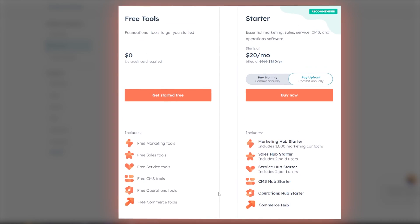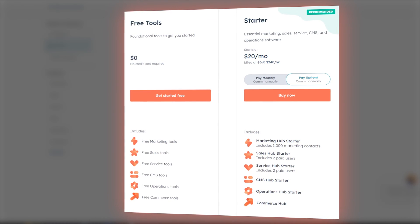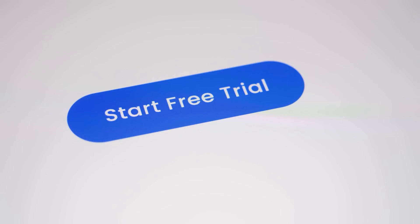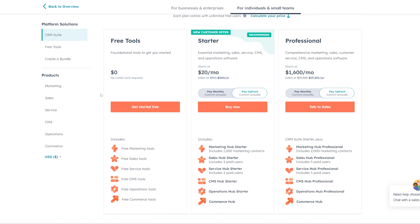HubSpot is an all-in-one marketing platform, so you're not just getting access to the live chat. You get access to a whole host of other features — tools for email, marketing automation, opt-in forms, sales CRM, help desk software, landing page software, and customer portals. There is even a free version of HubSpot you can try out, and you can add HubSpot chatbots for free. However, if you want all the tools and really maximize HubSpot, plans start from around $20 a month.